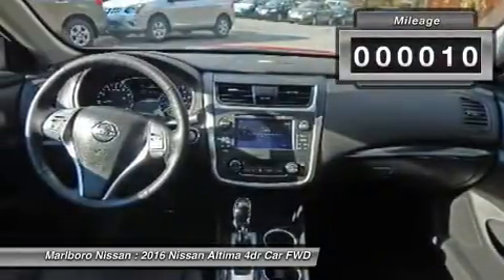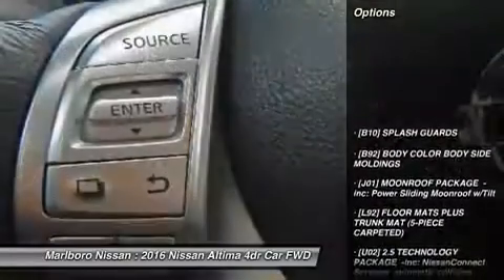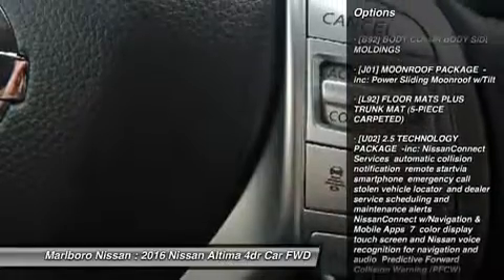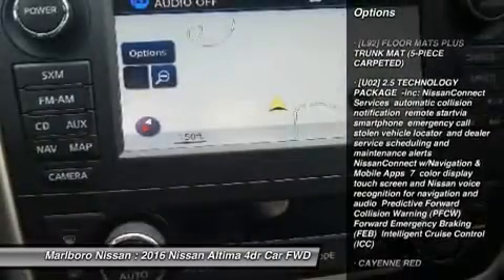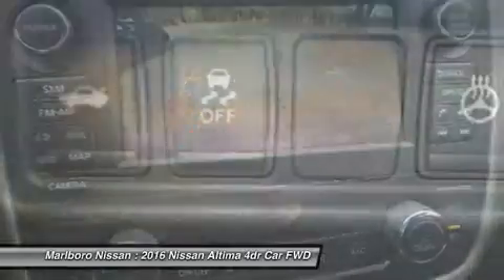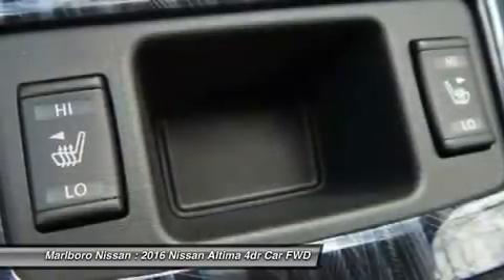This vehicle has less than 100 miles. Here are some of this vehicle's great options: steering wheel audio controls, anti-lock braking system, keyless entry, power passenger seat, Bluetooth, leather-wrapped steering wheel, adjustable steering wheel, power steering, four-wheel disc brakes, and keyless start.